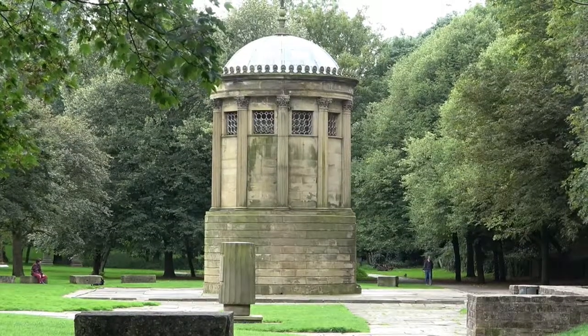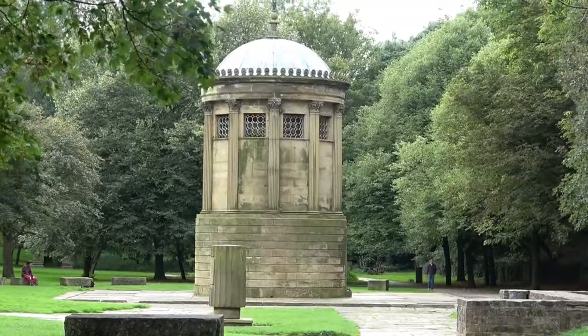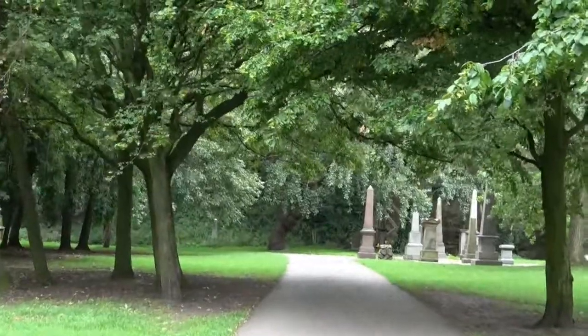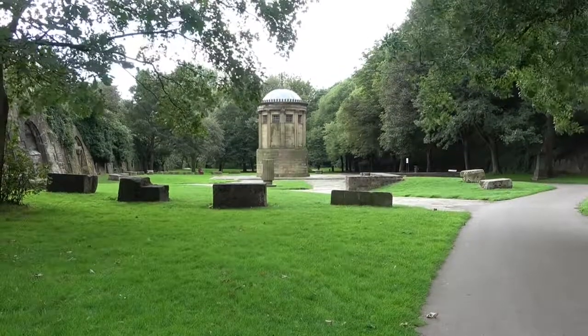The Huskisson Memorial is dedicated to William Huskisson, who was a member of Parliament for Liverpool. He's also famous for being fatally injured by Robert Stevenson's locomotive, the Rocket.